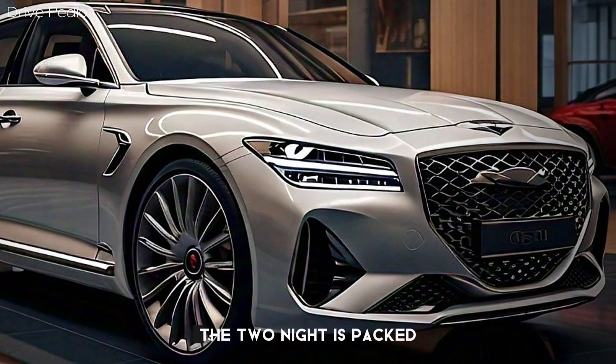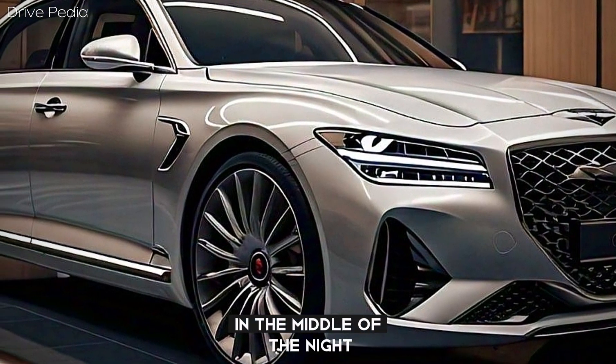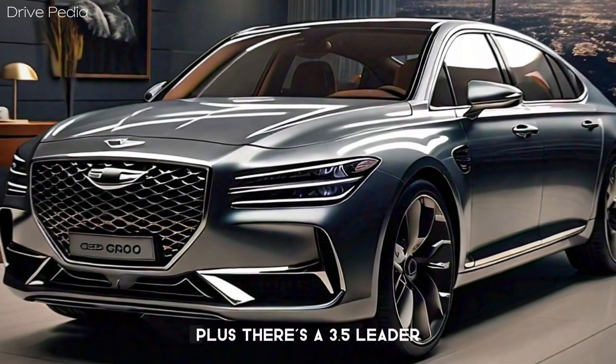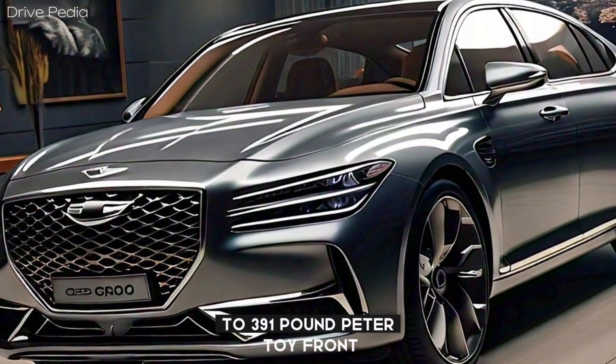The G90 is packed with features that make it a joy to drive. You'll find advanced safety features like adaptive cruise control, lane departure warning, and blind spot monitoring. Plus, there's a 3.5-liter V6 engine that delivers 375 horsepower and 391 pound-feet of torque.